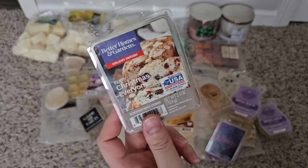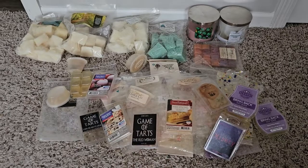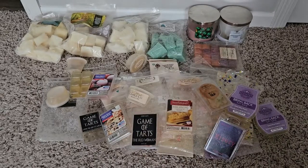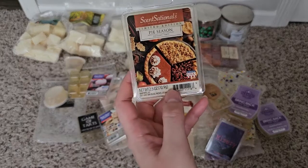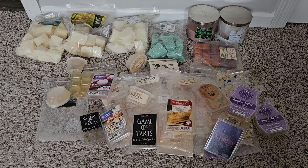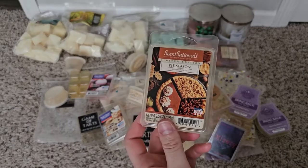Berry Christmas — it's a nice bakery scent, a good scent, and I think I got it on clearance too. Pie Season — I didn't like this. It was a mixture of weird, very authentic-smelling food smells like a whole bunch of pies. I didn't like the combo.